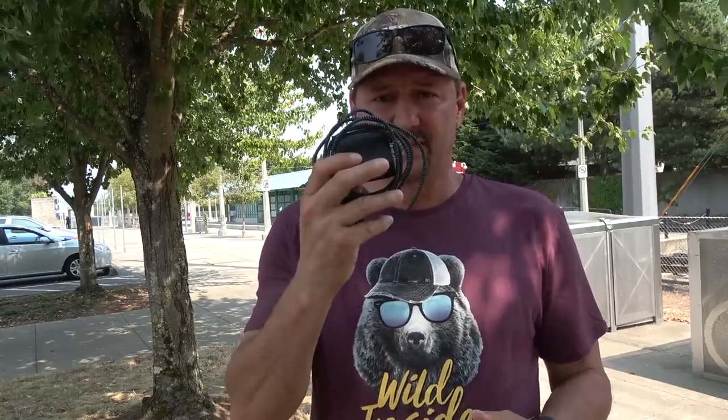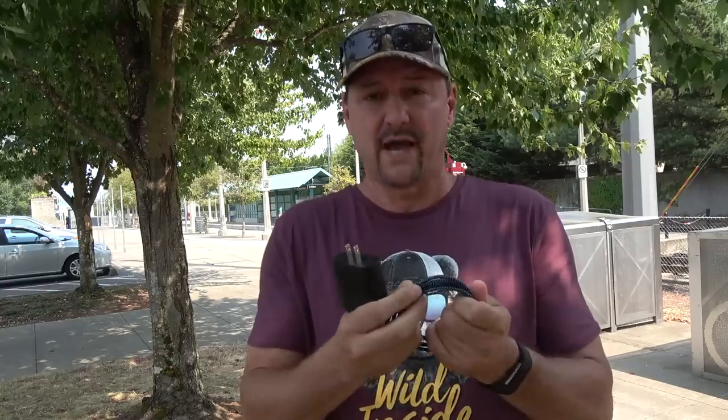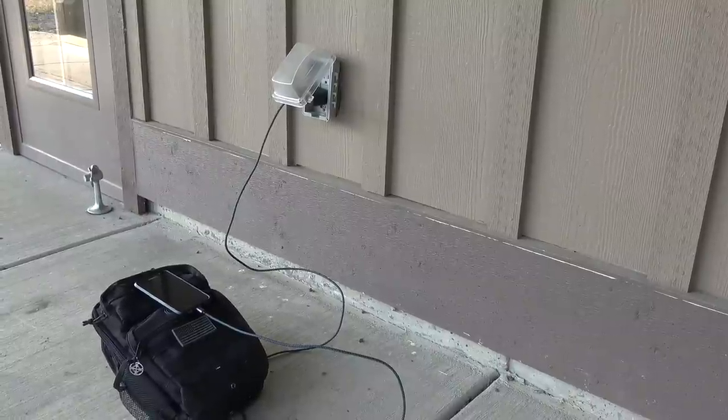A useful item when traveling in an urban setting is a cord and AC adapter to charge my phone, camera, or tablet. I keep this in my pack so if I'm next to an outlet I can just plug in. You could also carry extra batteries, but what I use is a battery pack — it'll give me four or five charges on my cell.